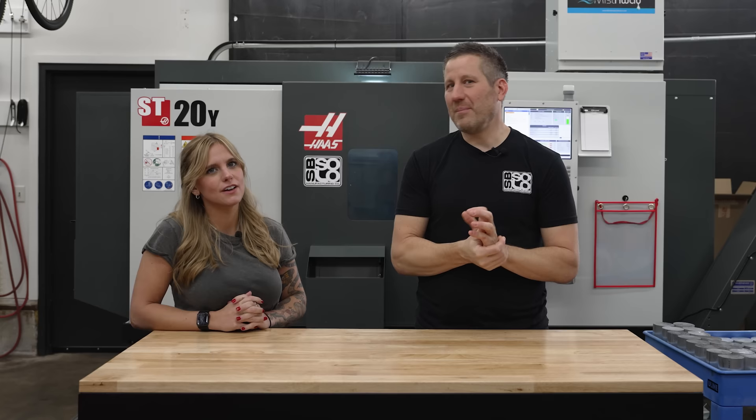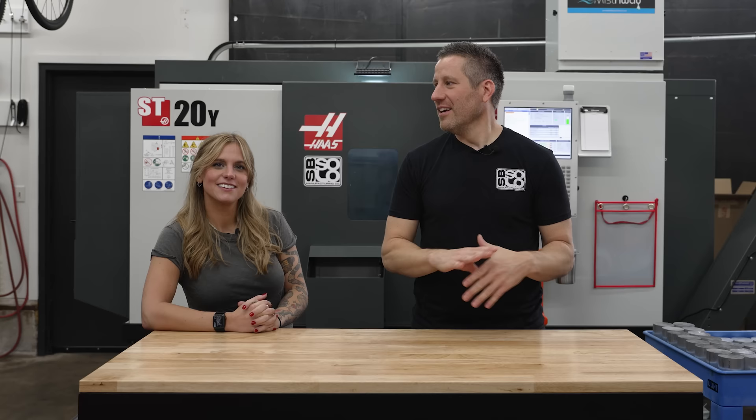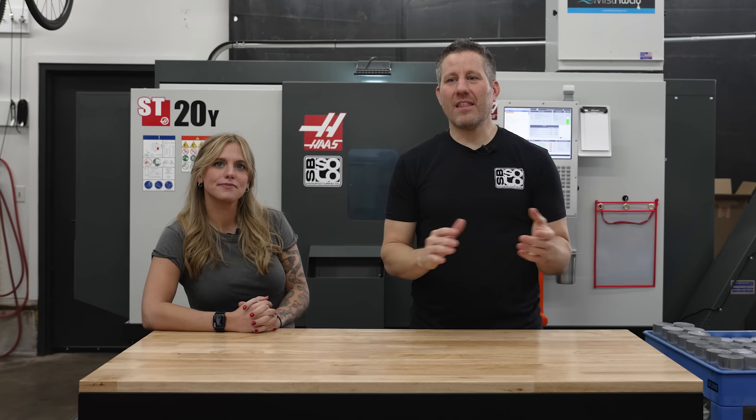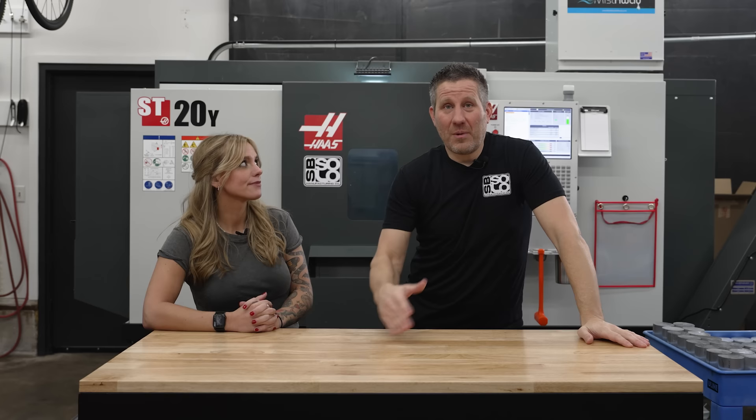So instead of just showing the machines — everybody's seen a machine — I'm going to show you the deep dive of what I would want to see in a shop tour: custom fixturing, tooling, anything that makes me efficient as a one-man show. Especially if someone was just getting on their own to go into a garage shop, it's going to be very informative. Before I do that, I'm going to talk a little bit about my background in machining and how I quit the day job.